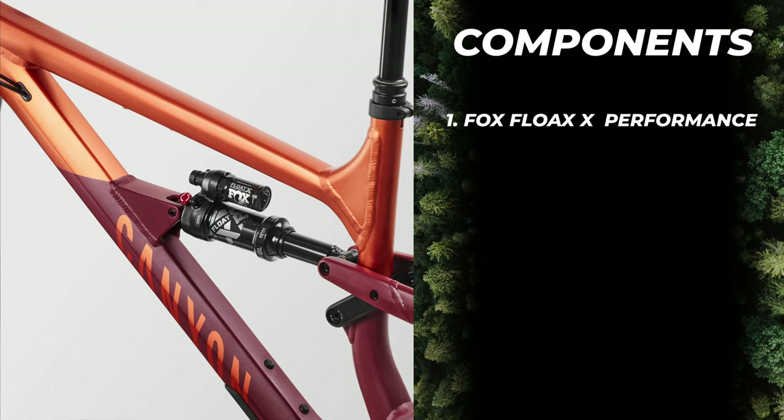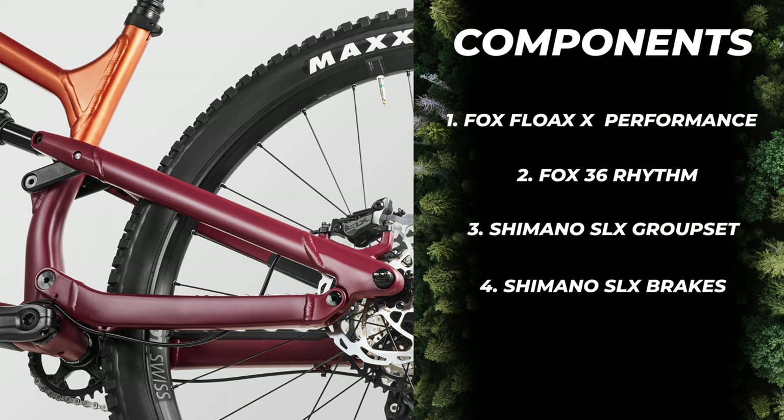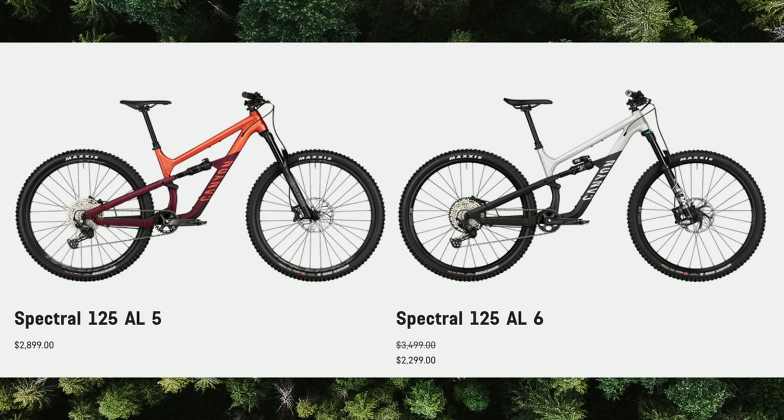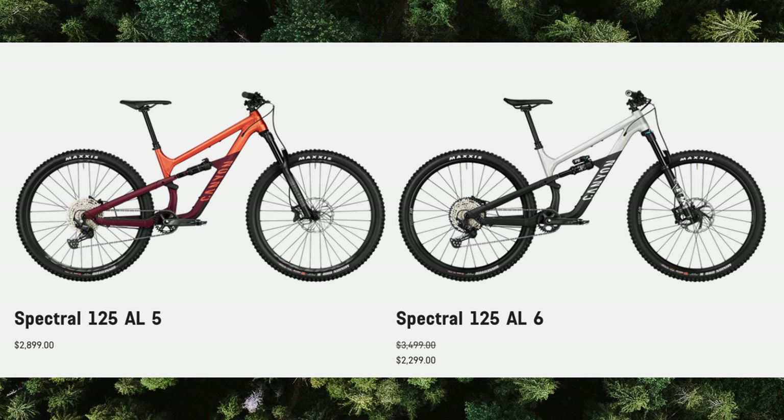The AL6 is hands down the best-spec bike for its current sale price. It comes with a 125mm Fox Float X Performance shock in the rear, a 140mm Fox 36 Rhythm fork, Shimano SLX 1x groupset, SLX 4-piston hydraulic brakes, and a DT Swiss all-mountain wheelset set up tubeless ready. I'd recommend you take a hard look at the Spectral 125 during the sale period as it's a screaming deal. If you're unable to snag the AL6 at the current price, the AL5 is a worthy contender with its Shimano Deore groupset and RockShox suspension.